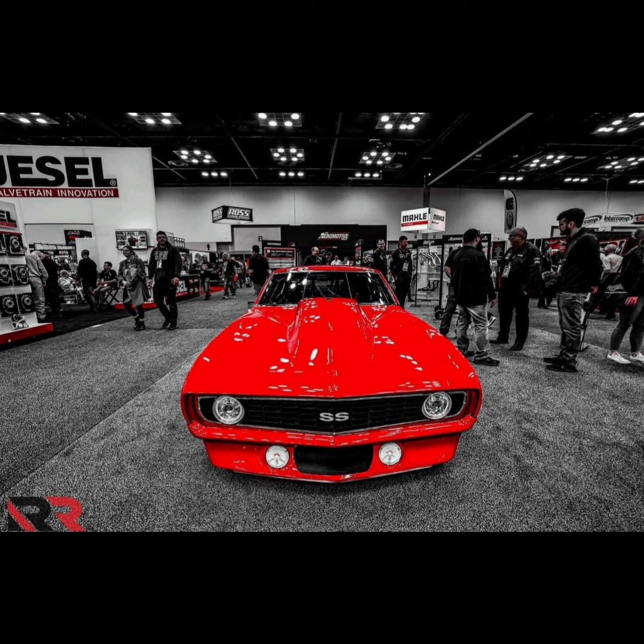It was just at the PRI show, and in my opinion it's probably the nicest car that Ryan has. Even though everything is nice, I think the Phoenix is possibly the nicest car.